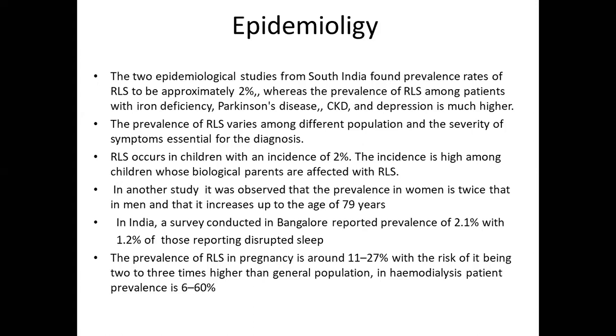Two epidemiological studies from South India found prevalence rates of RLS to be approximately two percent, whereas the prevalence of RLS among patients with iron deficiency, Parkinson's disease, chronic kidney disease, and depression is much higher. The prevalence of RLS varies among different populations. RLS occurs in children with an incidence of two percent, and the incidence is high among children whose biological parents are affected. Prevalence in women is twice that in men, increasing up to the age of 79 years.